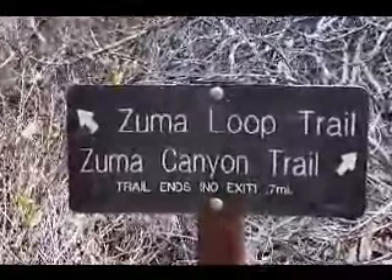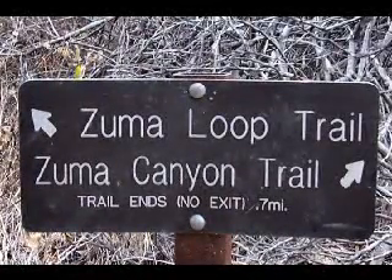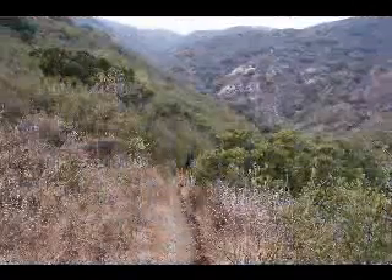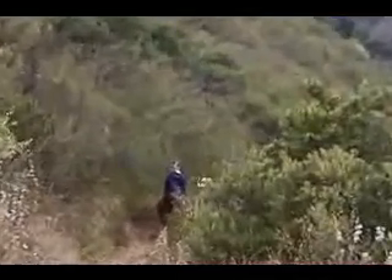However, we're going to continue on the Zuma Canyon Trail, even though it does say that the trail will end in seven-tenths of a mile. Beyond this trail junction, the trail starts to wind its way down towards the beginning of the canyon itself.